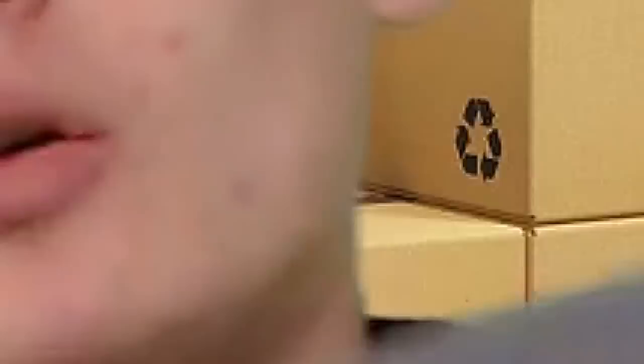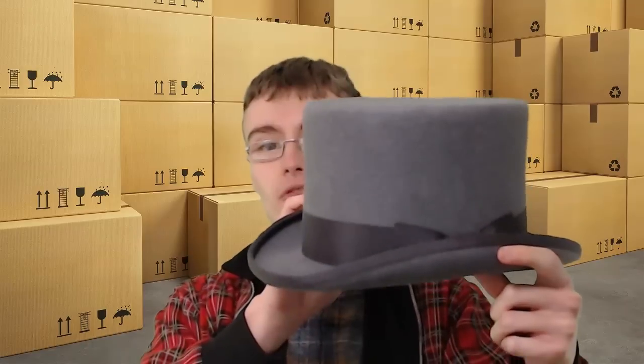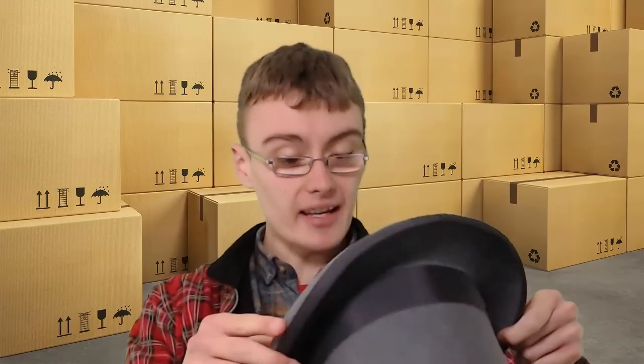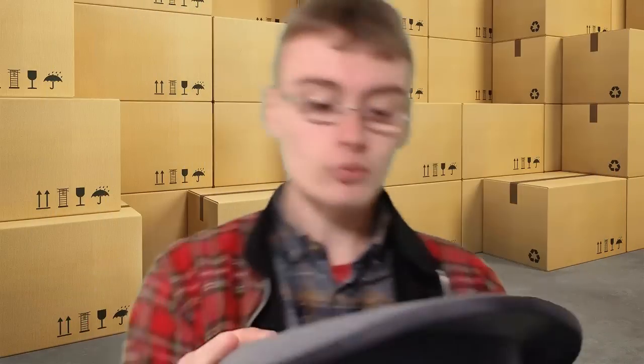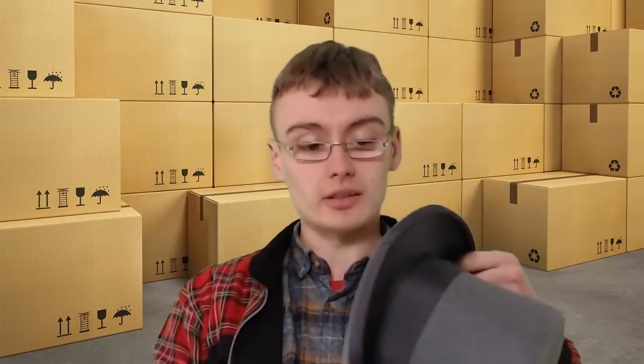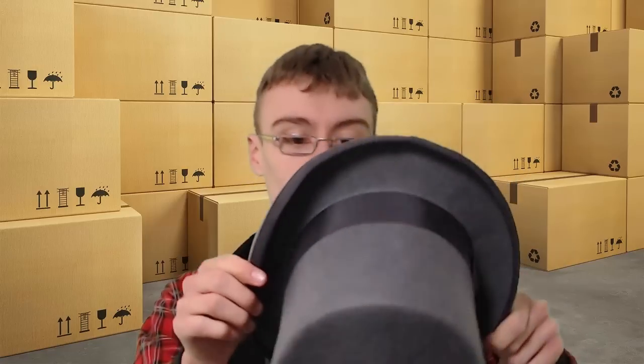I'll get the next one up. I'm not actually going to wear this one because the green screen went a little bit mad before when I was trying to do an introduction with this one on. But this — it says Wilson and Stafford. It's a 58 centimetres, I think it's a 7 and 1/8th. So 58 is like a medium, so it's a half decent size. Obviously with a top hat a large would be better, but this is about a medium.